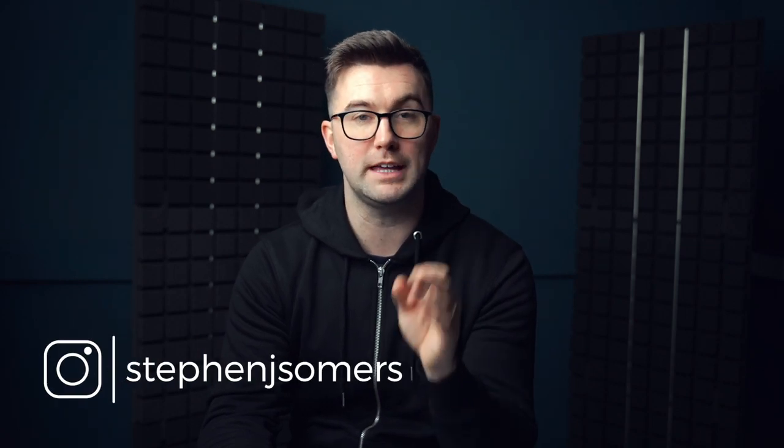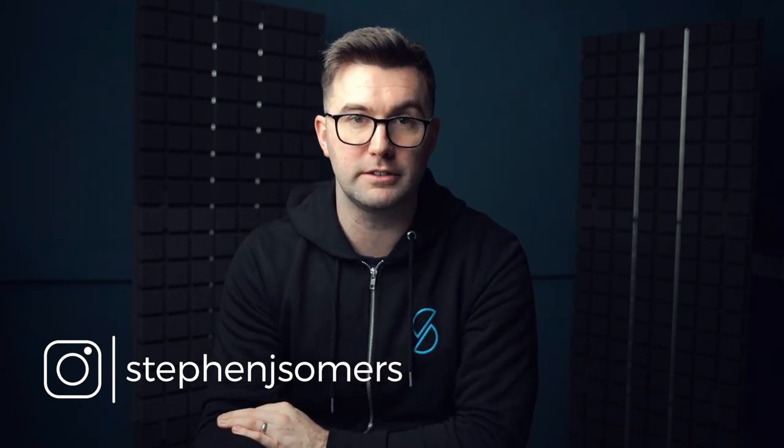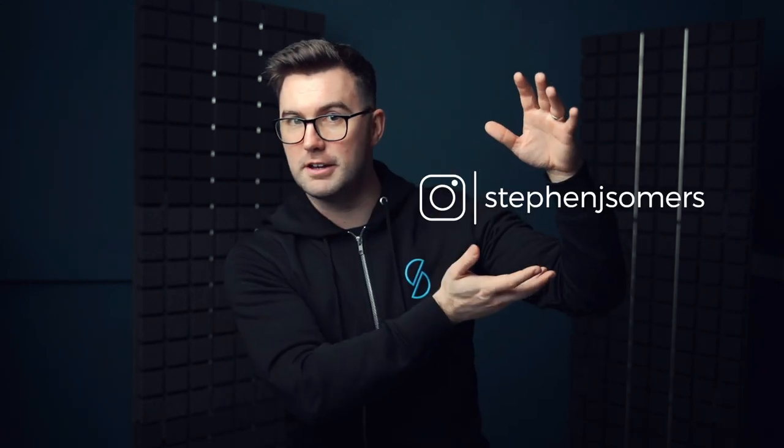Go over to Instagram right now and check out my Instagram — Steven J. Summers. It's something I'm growing and I want to be able to chat with you, so send me a DM. Let me know what you're up to, let me know you're enjoying the content. It's on screen right now. We'll see you in the next video — hope you enjoyed it, and thank you as always for watching.